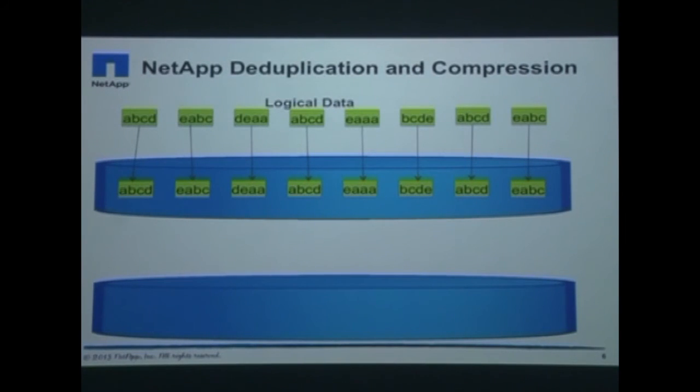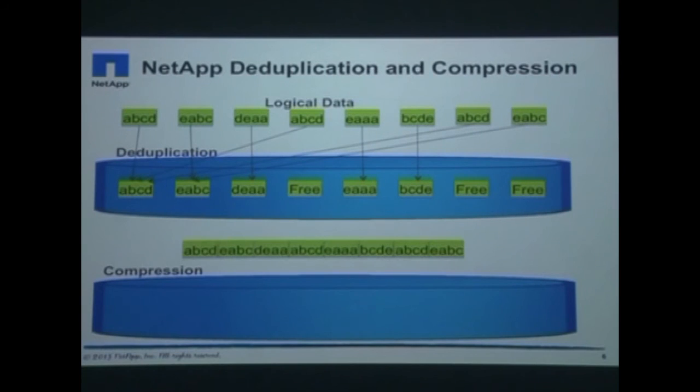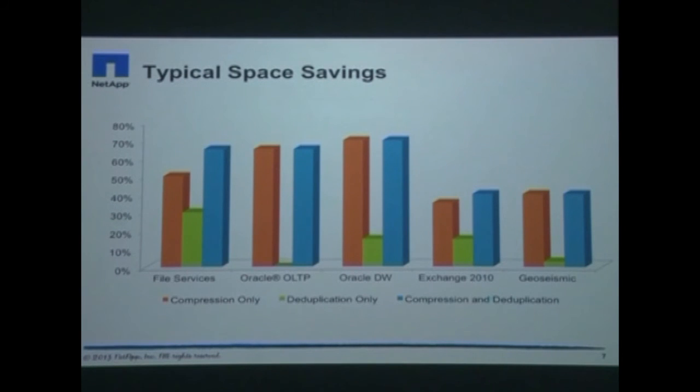Clustered Data ONTAP's deduplication and compression capabilities reduce the footprint of all primary and secondary data stored in your environment at no extra charge or performance impact. NetApp deduplication works at a very granular level in identifying duplicate blocks and replacing multiple copies of the same data with small pointers. NetApp compression finds further efficiency with minimal overheads. With NetApp deduplication and compression, you can reduce the capacity you need across primary, secondary and disaster recovery storage by one third or more.